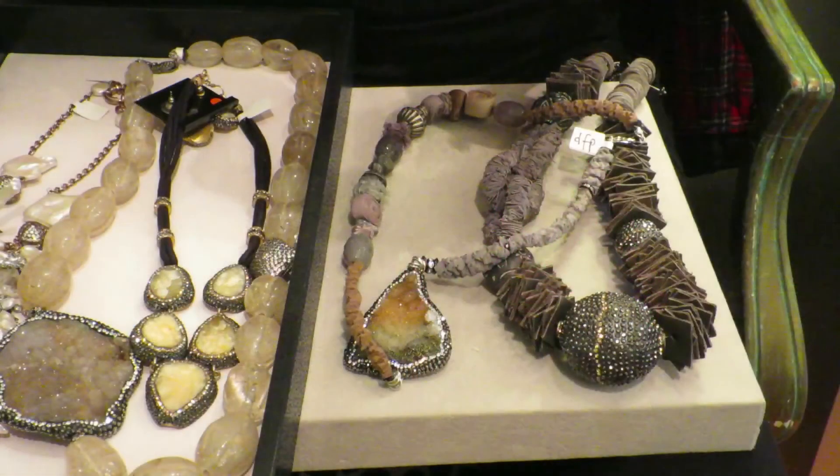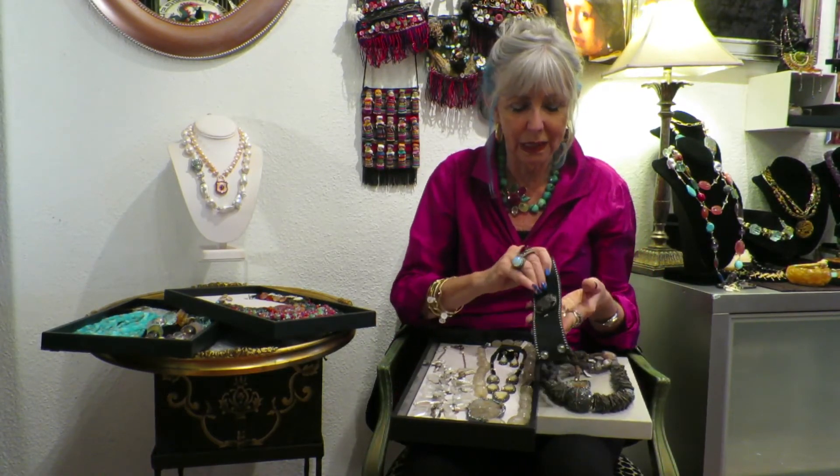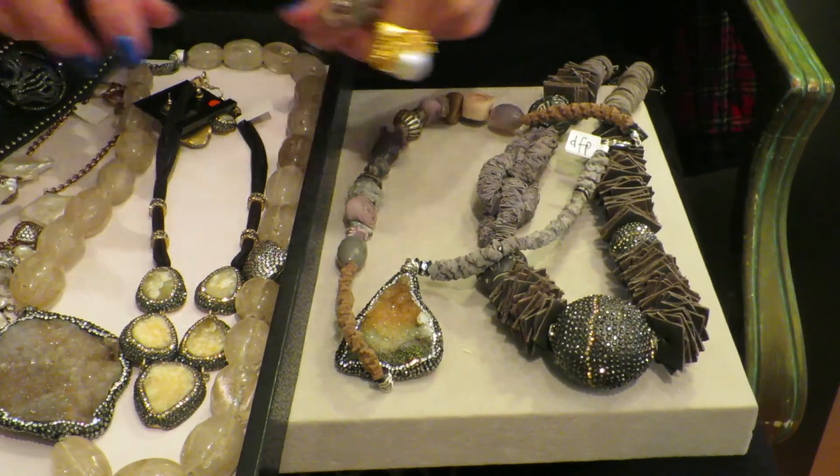So that's table one. Next is the funky group — this is really off-the-charts kind of stuff. It's almost like edgy motorcycle jewelry, starting with this fabulous bracelet. Look at this — it's on leather, it's really, really soft, and in the center is a great big sterling silver panther. Isn't that gorgeous?